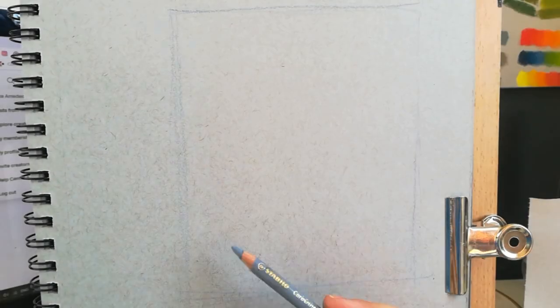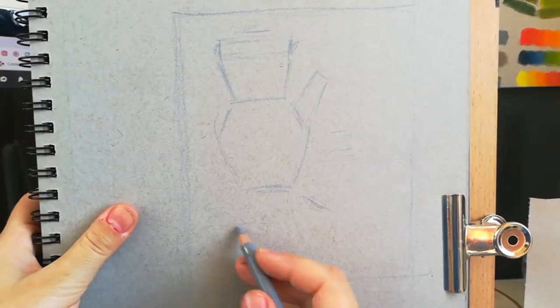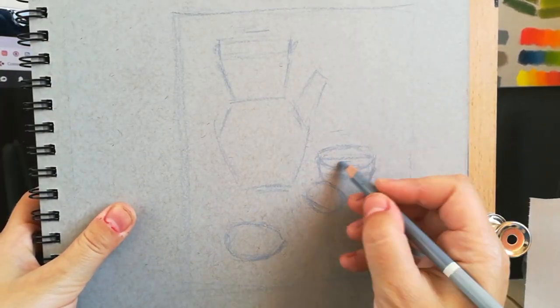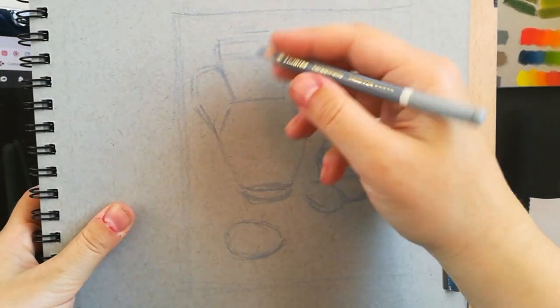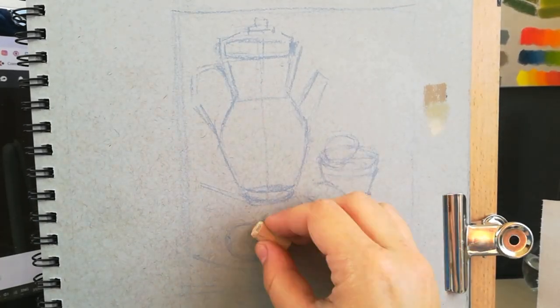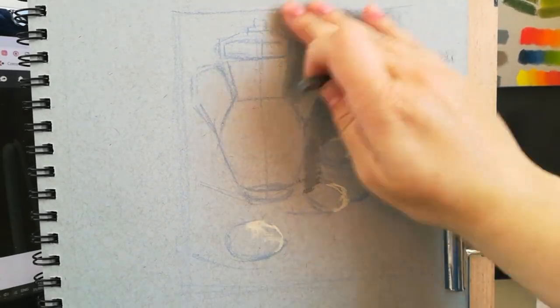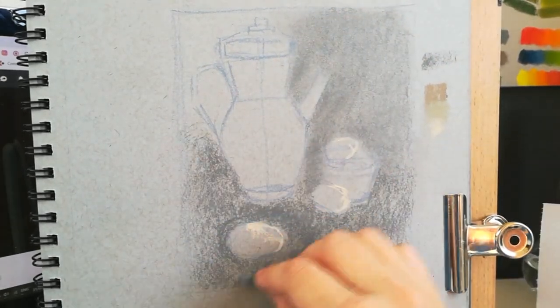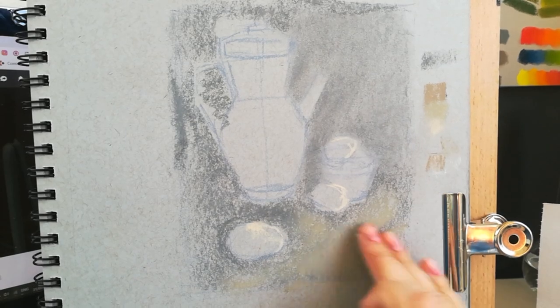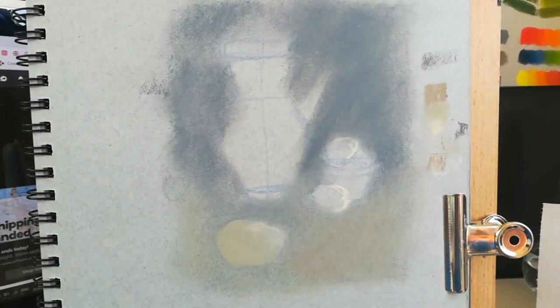Hey guys, it's day 12 of my pastel marathon, and this is the still life that I was drawing for it. I am trying to catch up with my videos because it just takes such a long time to process them, so hopefully I'll manage to get those up and running. I am drawing every day, so 21 days — yay!